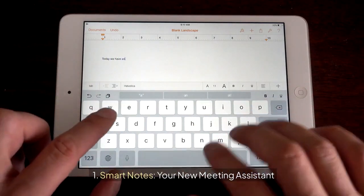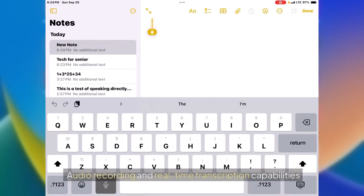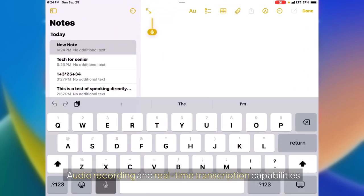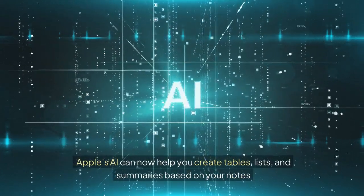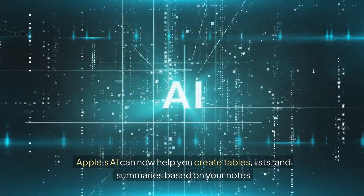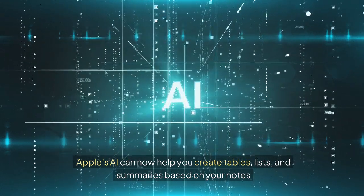1. SmartNotes: your new meeting assistant. The Notes app has received a major upgrade with audio recording and real-time transcription capabilities. Imagine capturing every word of your meeting or lectures and instantly converting it into searchable text. Apple's AI can now help you create tables, lists, and summaries based on your notes, making organization a breeze.